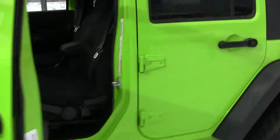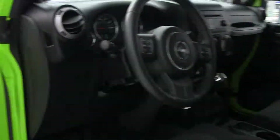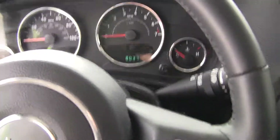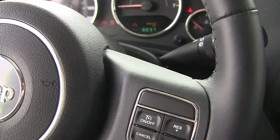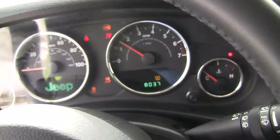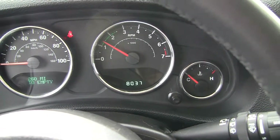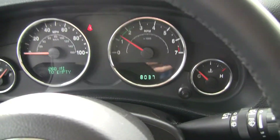I'll get in to start it up for you — see what you think. Super frosty, super cold out here today, very slick conditions. Notice our mileage here — we've got just a hair over 8,000 miles, 8,037 miles.